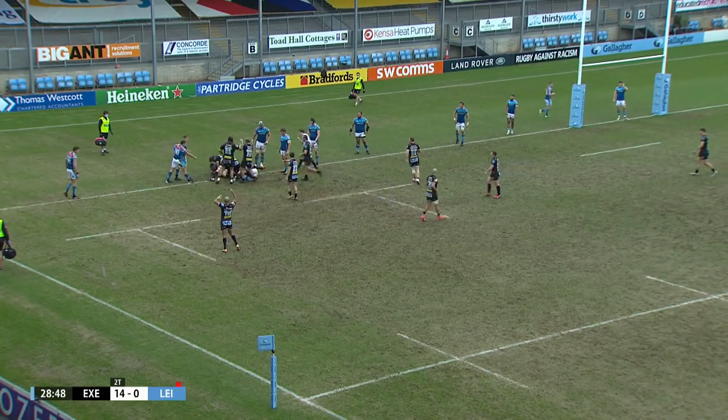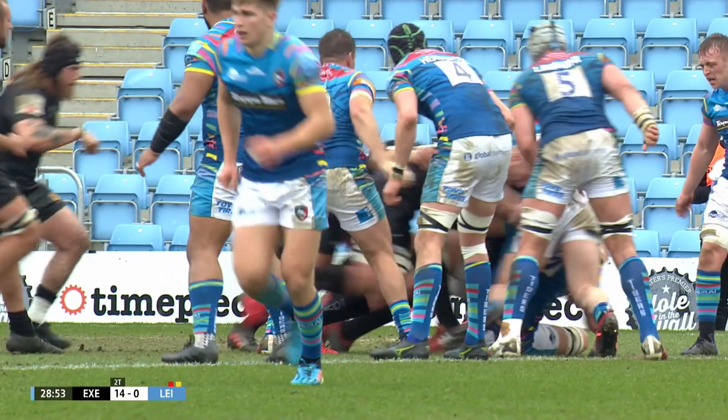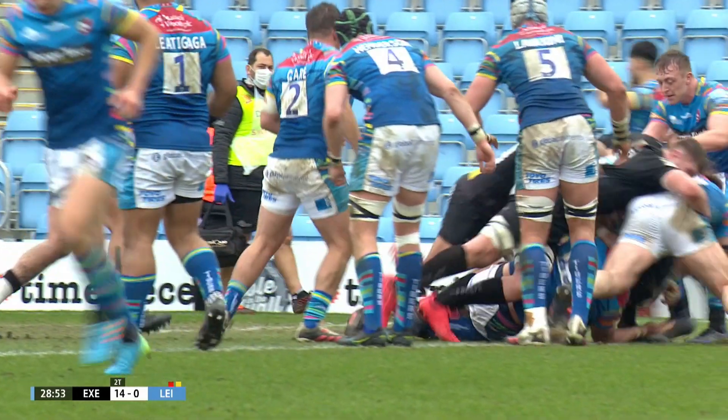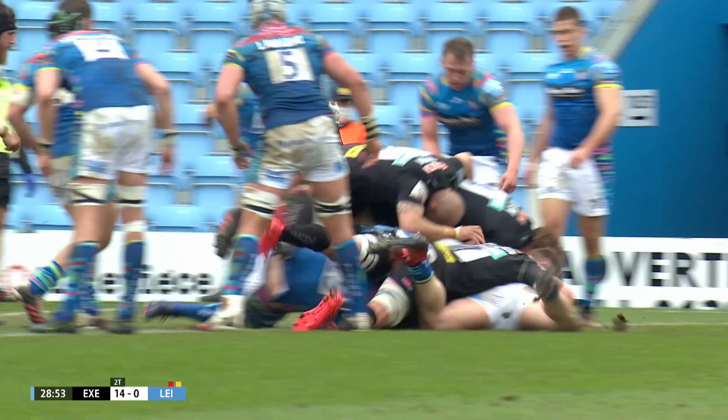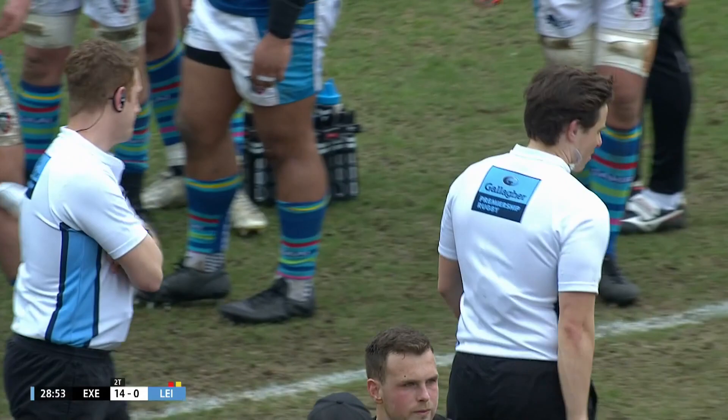Ewer's driven over the line and has surely scored. Bit of an awkward one, because they took it quickly — we haven't actually got any footage of the grounding of it initially going in, so you're going to have to stick with your on-field decision.